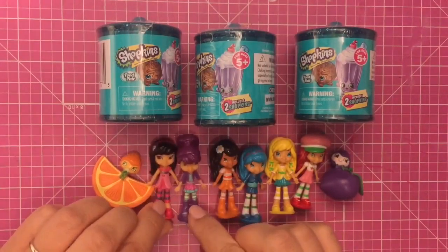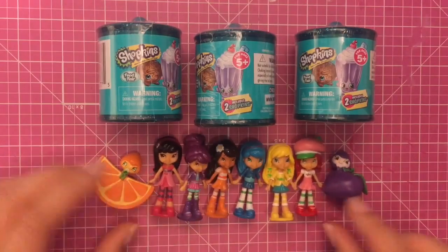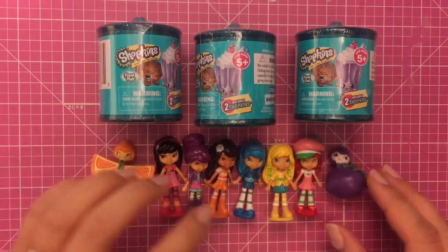And now today, our Strawberry Shortcake friends — Cherry, Plum, Marmalade, Blueberry, Lemon, and Strawberry — and even the Barricans are going to help us open up some of these Shopkins Blind Bags. So let's get started!